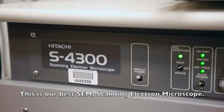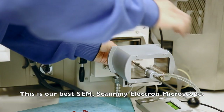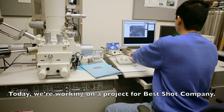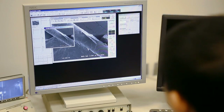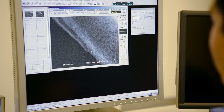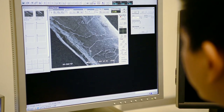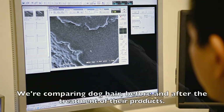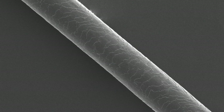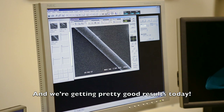My name is Jaya and I'm the manager here at the UK EM Center. This is our best SEM scanning electron microscope. Today we're working on a project for Best Shot Company. We're comparing dog hair before and after the treatment of their products, and we've obtained pretty good results today.